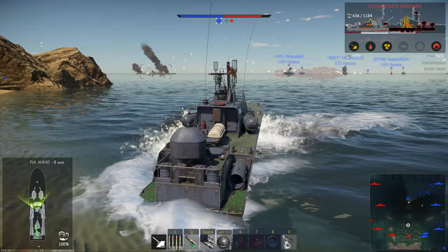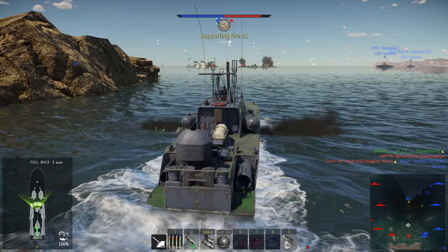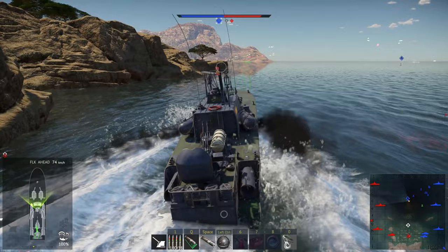I swear they've changed something with torpedoes, they used to do so much more. Nonetheless, we did a fair bit of damage to that Zeni. Even better - we get an assist. Time to ram a torpedo up a Zeni's Kalaka, or maybe a Helena. What have we got here? Zelenchnikov coming bow in - I'll leave him alone.